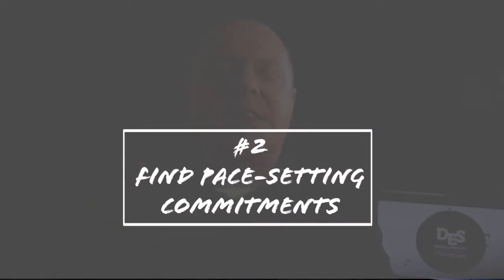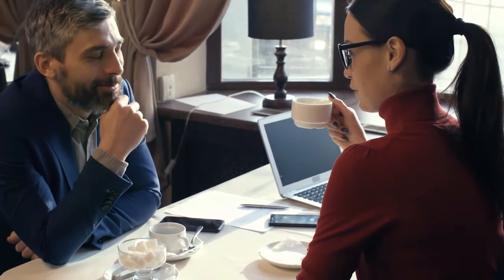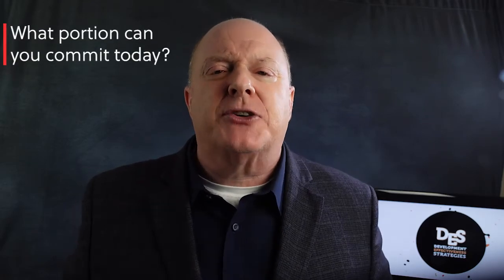Step number two: find your pace-setting commitments. Once you've determined your overall goal — and hopefully it's a stretch goal, because you'll need that when challenging pace-setters — you can begin going to your top donors to get the pace-setting commitment. A pace-setting commitment is one that helps achieve a portion of the total goal for the campaign. For example, if your campaign is to raise $200,000 at year-end and you want to raise half of that, or $100,000, in pace-setting commitments, you can use that amount when challenging individuals: 'Mr. and Mrs. Jones, we're trying to raise $100,000 in commitments before year-end. What portion of that can you commit to today?'